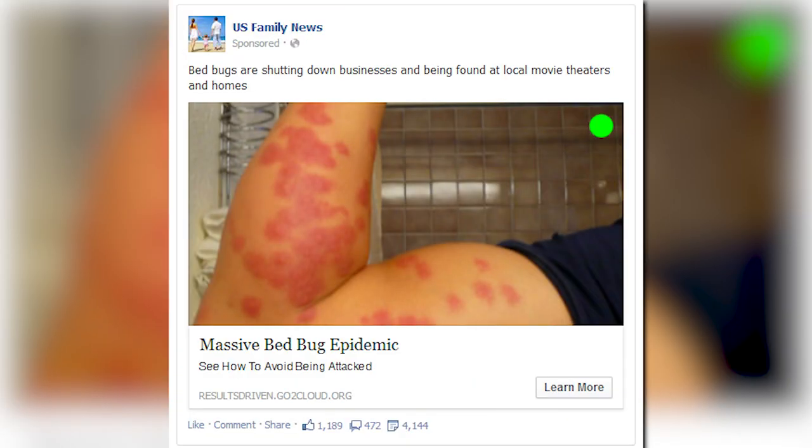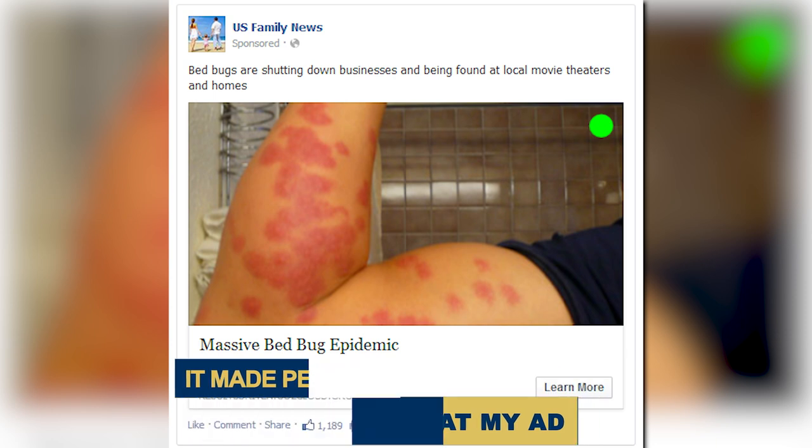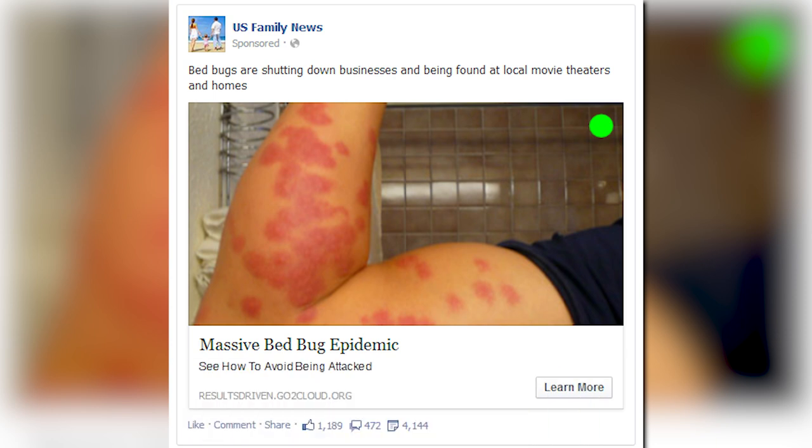I wanted to increase that performance because I was racking up a huge credit card bill and wanted more money in the bank. This green dot increased my click-through rate dramatically, because I think it made people more likely to stop scrolling through their news feed and actually look at my ad and read it. If somebody reads my full ad, it gives me a chance to get them to click, go deeper, and eventually buy the product. This ad worked very well.